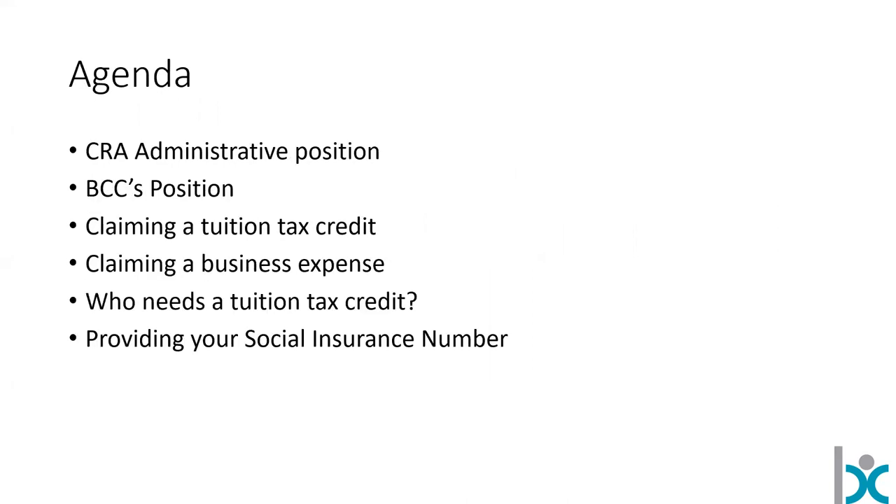We're going to look at CRA's administrative position, BCC's position, what happens if you claim a tuition tax credit versus a business expense, who needs a tuition tax credit, and whether you have to provide your social insurance number to us to get that tuition tax credit.